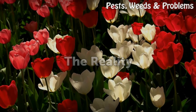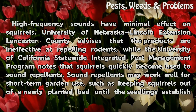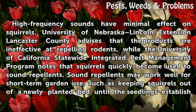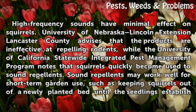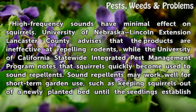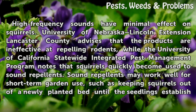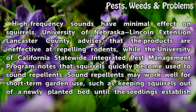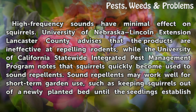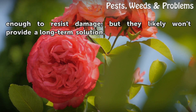The Reality: High-frequency sounds have minimal effect on squirrels. University of Nebraska Lincoln Extension Lancaster County advises that the products are ineffective at repelling rodents, while the University of California Statewide Integrated Pest Management Program notes that squirrels quickly become used to sound repellents. Sound repellents may work well for short-term garden use, such as keeping squirrels out of a newly planted bed until the seedlings establish enough to resist damage, but they likely won't provide a long-term solution.